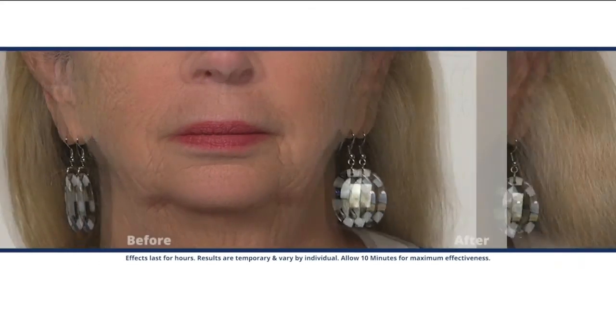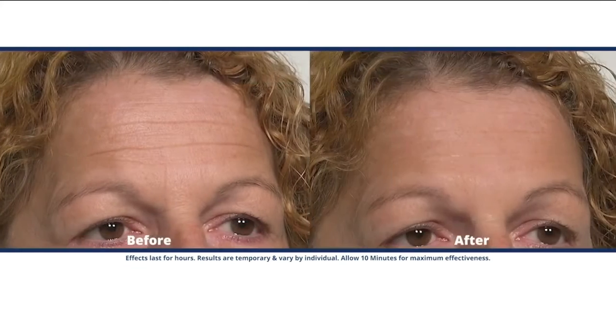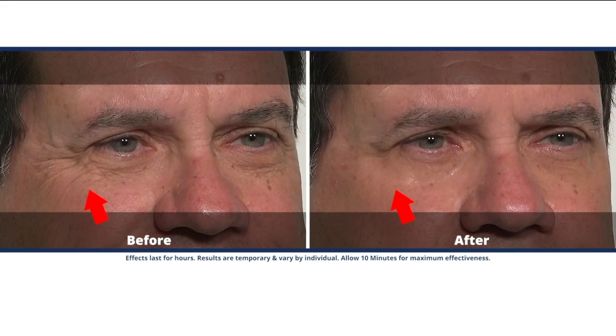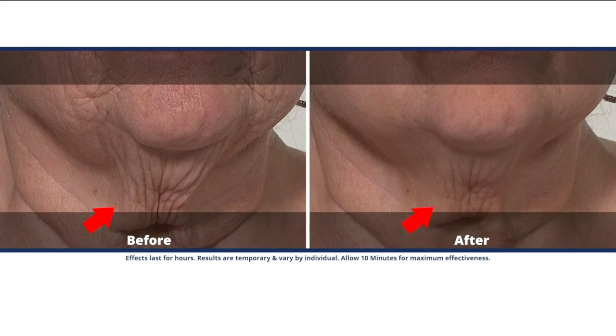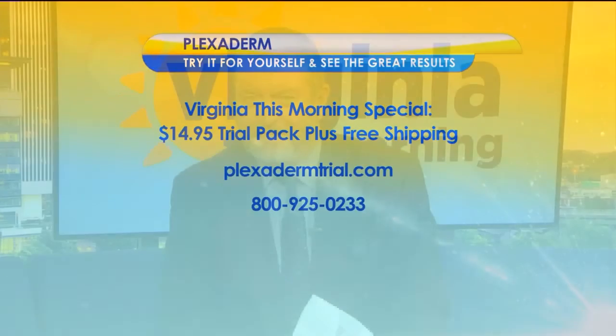We have about 15 seconds left, so tell us about the 10-minute challenge again. You're going to visibly reduce all those key signs of aging for just $14.95 plus free shipping. The only way to get that deal is to call the 1-800 number on your screen. There's also more information and updates at plexidermtrial.com. Now's the time for everyone to try Plexiderm and take the 10-minute challenge for yourself — visit plexidermtrial.com or call 800-925-0233.